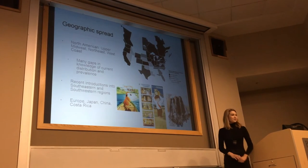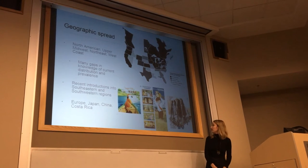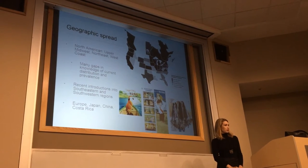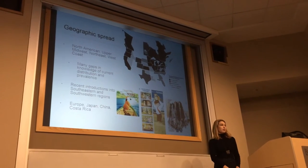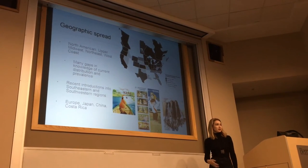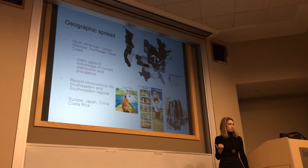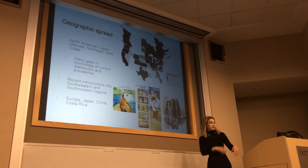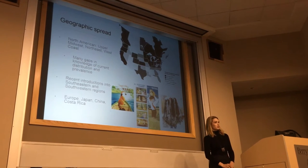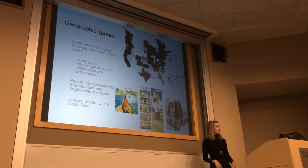Japan is an interesting case. In the 1970s there was a popular cartoon called Rascal the Raccoon about a boy and his pet raccoon. People decided raccoons make great pets and imported them from the US and Canada — bringing every pathogen and parasite with them. Raccoons are now considered invasive in Japan: they're cute and sweet when little, but hit sexual maturity and become a raging monster. China had similar issues, probably imports for zoological gardens. Costa Rica — we're not sure how it got there, and there are still some questions about the validity of that report.